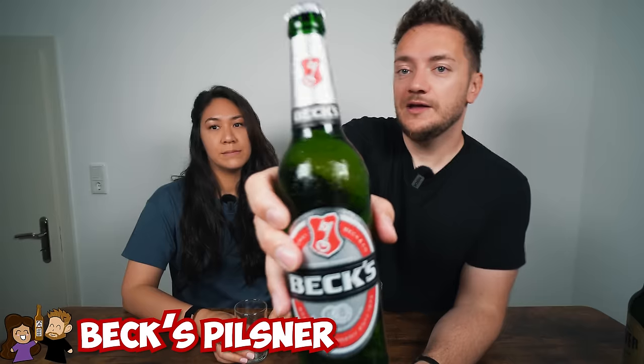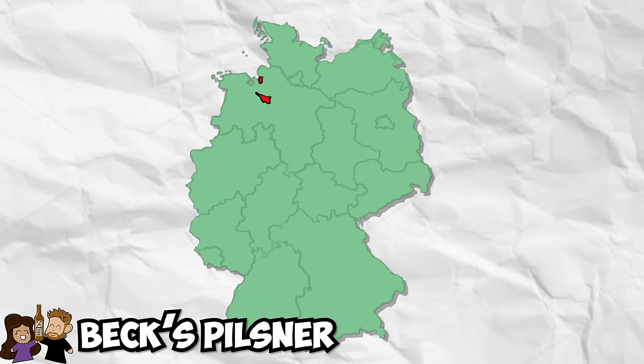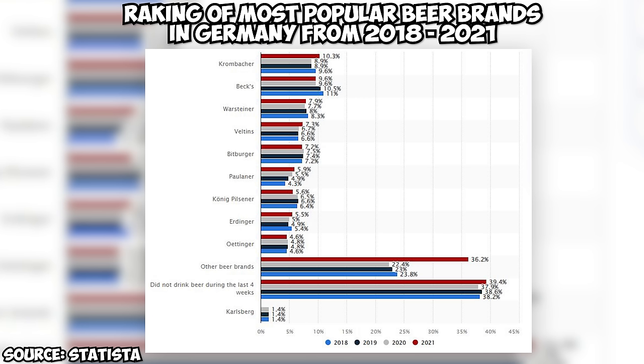Next up is Beck's. I'm from northern Germany and this was super common — one of the beers everybody had at parties. It's also often on US menus, which I can't say for most of the beers here. Beck's is from the Bremen area in northern Germany, making it a northern beer and a classic German pilsner.